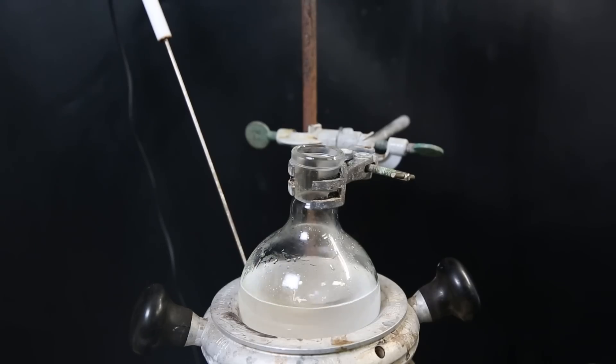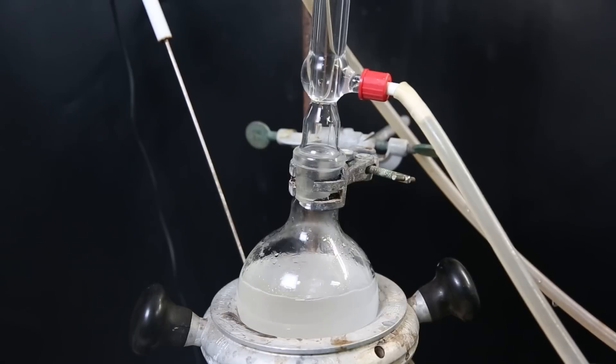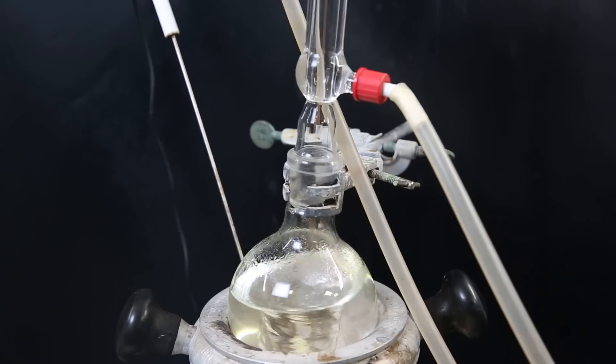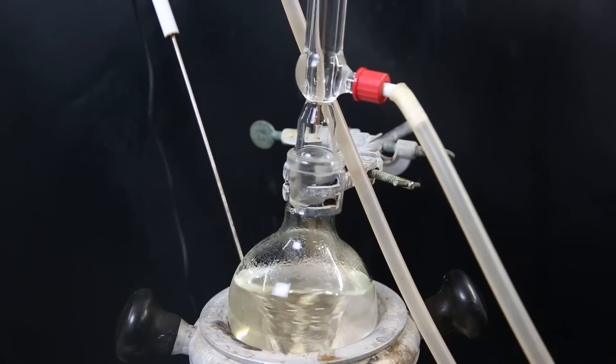So I move the flask to a heating mantle and start stirring strongly to bring them into full contact. I attach a condenser and then heat the mixture to 95°C. In this reaction, 2,5-dimethoxy-tetrahydrofuran will hydrolyze to succinyldehyde and methanol. The reaction doesn't take very long, so I leave it for 2 hours. When I come back, the mixture is now homogeneous and doesn't separate into phases anymore, so the reaction is finished.